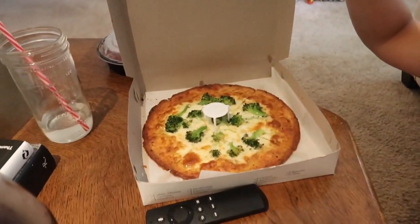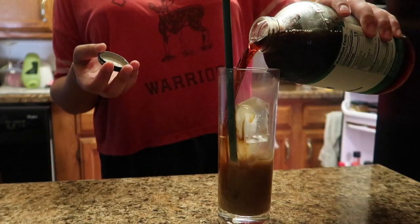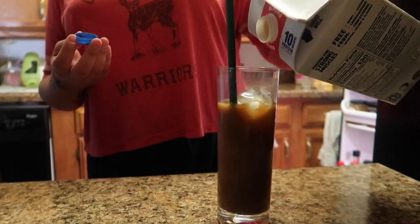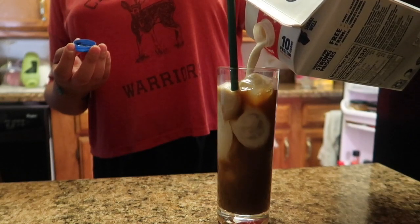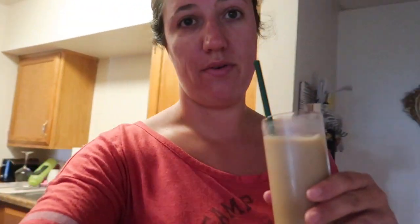I also got a cauliflower pizza with some broccoli on there. I'm going to enjoy this and watch Real Housewives of Beverly Hills — I love that show. I like a little trash TV once in a while. Cheers, happy Friday!